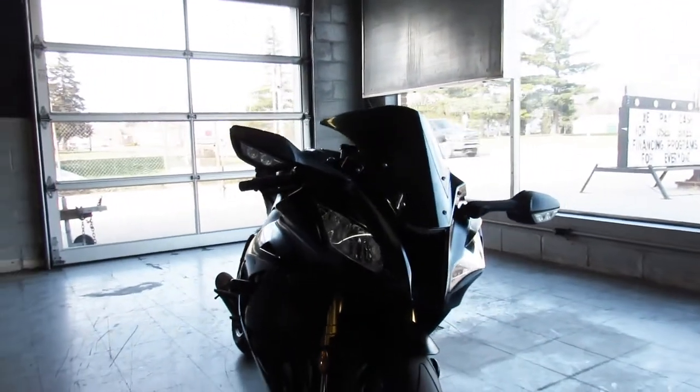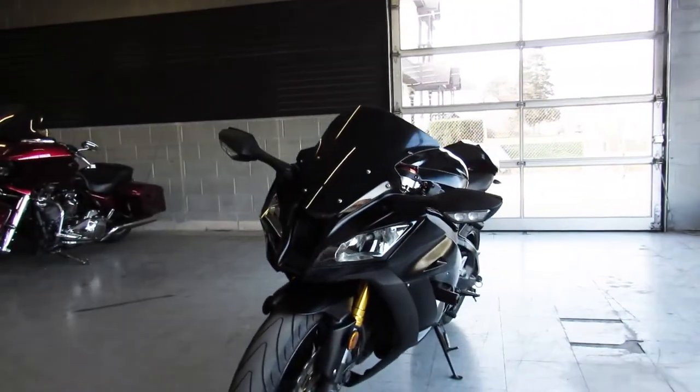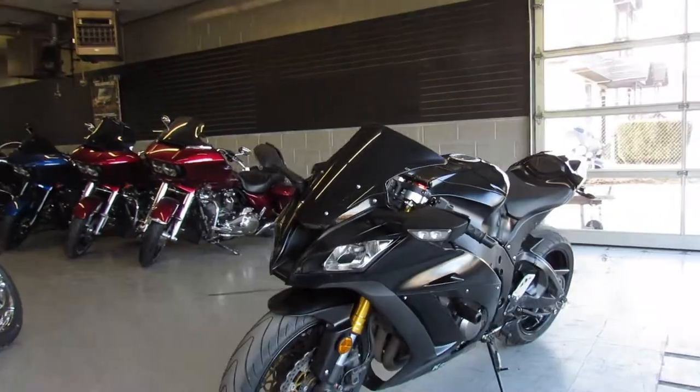We have guaranteed financing, leasing programs, layaway programs. Your trades are always welcome, so give us a call at 810-648-9500.